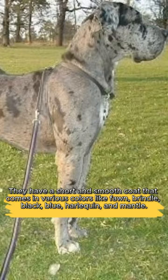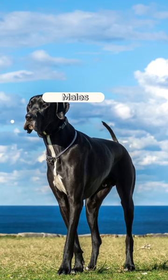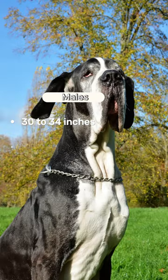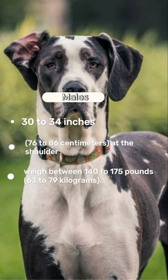Males typically stand between 30 to 34 inches (76 to 86 centimeters) at the shoulder and weigh between 140 to 175 pounds (63 to 79 kilograms).